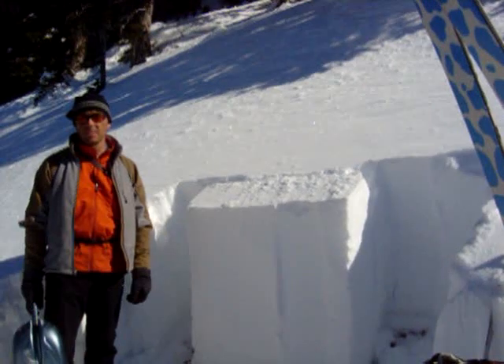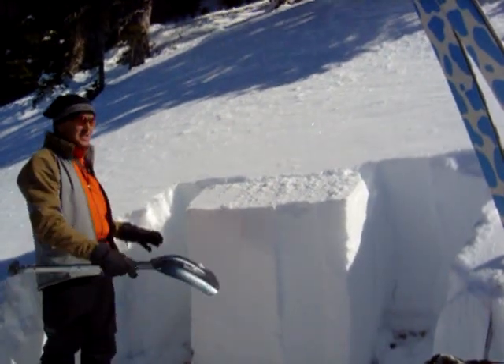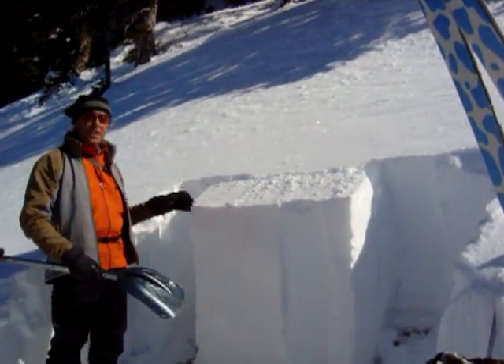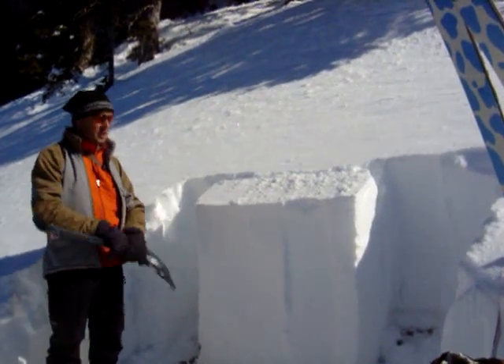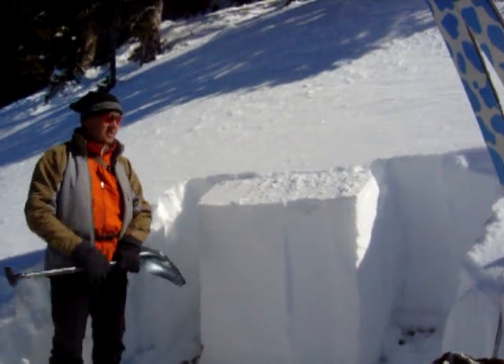We're going to do a test called the Extended Column Test. After I've isolated the column on all four sides, I'll do a bunch of taps, and what this test will show is if we can propagate a fracture along a weak layer.